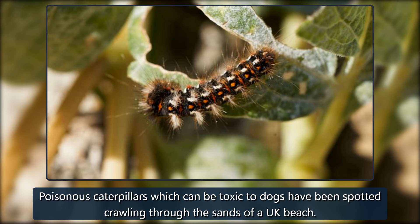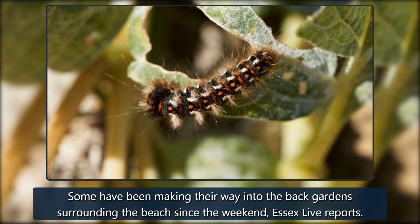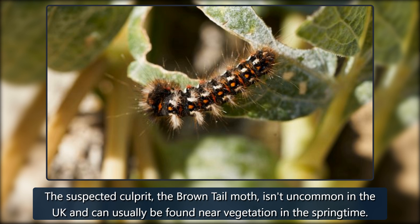Poisonous caterpillars which can be toxic to dogs have been spotted crawling through the sands of a UK beach. Local residents living around Jaywick Sands Beach, near Clacton in Essex, say they've seen the bugs hatching in the sand and creeping over the footpath. Some have been making their way into the back gardens surrounding the beach since the weekend, Essex Live reports. The suspected culprit, the brown-tailed moth, isn't uncommon in the UK and can usually be found near vegetation in the springtime.